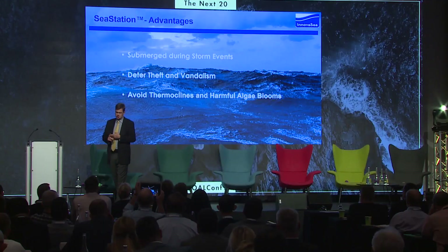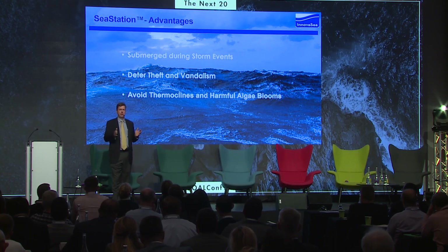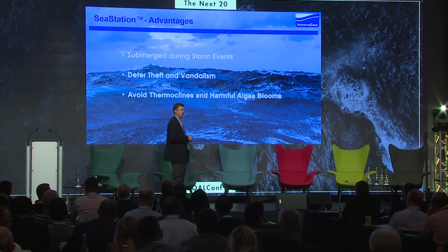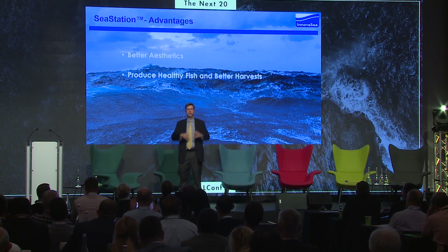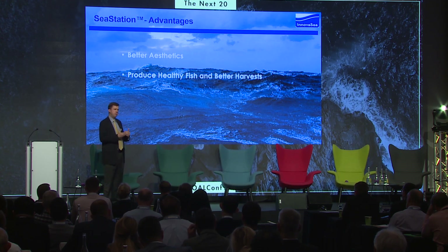To summarize the advantages: submerge during storm events — we just talked about it. Theft and vandalism — who is going to go scuba diving in shark-infested waters at night? Not me. Thermoclines and harmful algae blooms — our customers in Korea leverage this to go up and down to avoid red tides. Aesthetics — the only reason Blue Ocean has a farm in Hawaii is because it is submerged; initially there was confrontation from the hotel industry, but not anymore — they love it. And finally, technology like copper alloy mesh allows clean, oxygenated water to come through and produce profitable and healthy fish. Thank you.